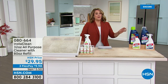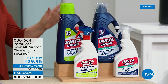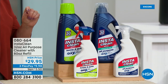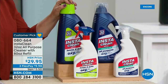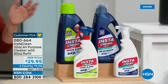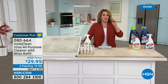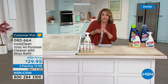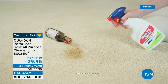My favorite cleaner at HSN — we do these big bundles once a year. Today you're getting 112 ounces total: the 32-ounce spray bottle plus the refill, for $29.95. It has almost 500 perfect five-star reviews. We love it because it's an oxy stain destroyer — blood, wine, soy sauce, urine, grass stains, markers — you spray it on and Insta Clean blasts the stain.